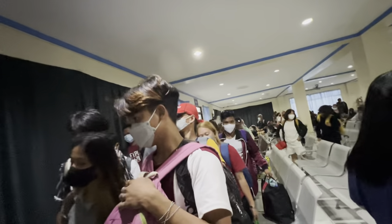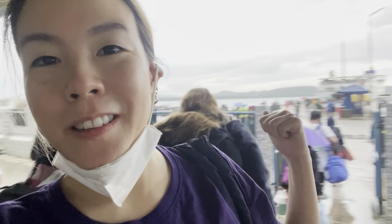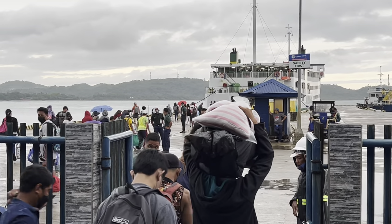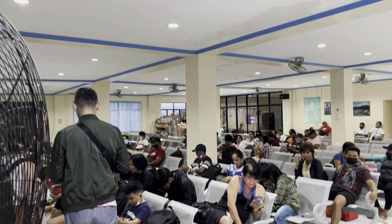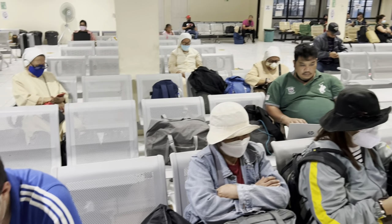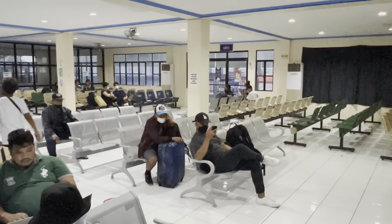We are now boarding the ship — it's quite busy. False alarm! We went back to the same ship which was wrong, so we have to wait for the boat to come. It's not here just yet. The 2Go is about to arrive. We don't have that many passengers on this ship because it's a little bit more expensive than Montenegro.